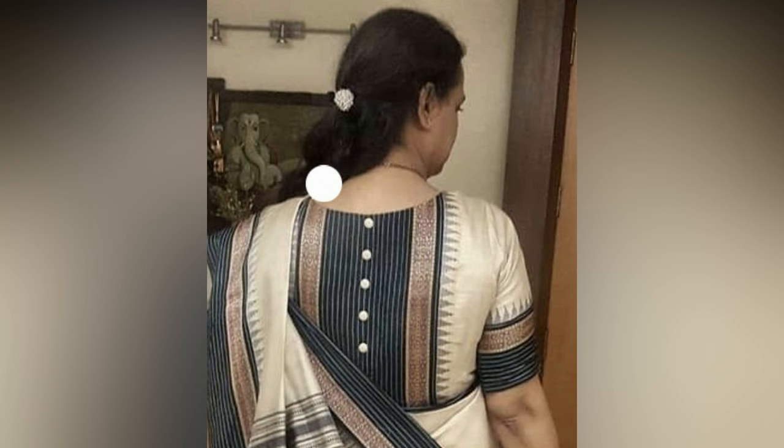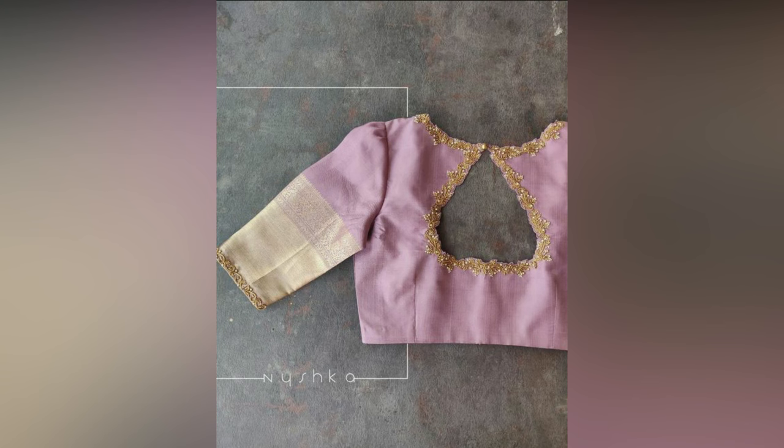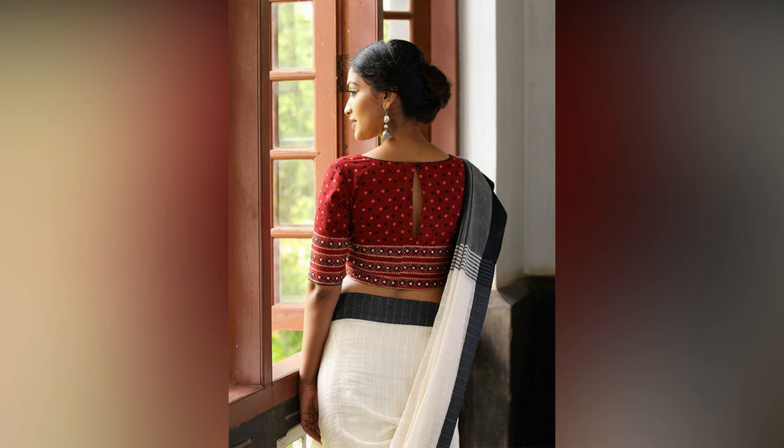Here is a compilation of stunning back neck designs to pair when you prefer a boat neck in the front. From elegant to playful halter necks and daring deep backs to intricate keyholes — get ready to unleash the true potential of your sarees with the power of these patterns.